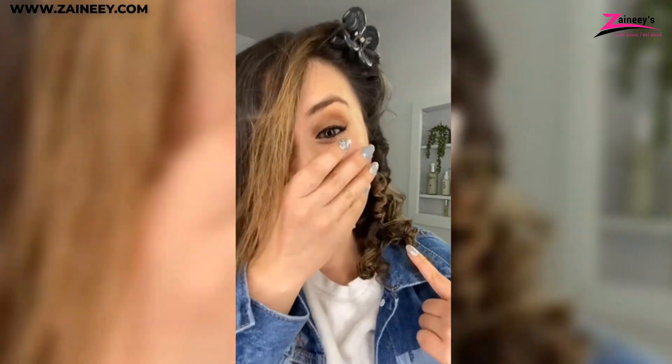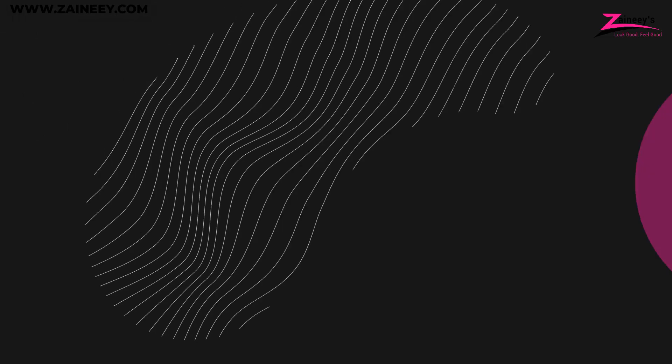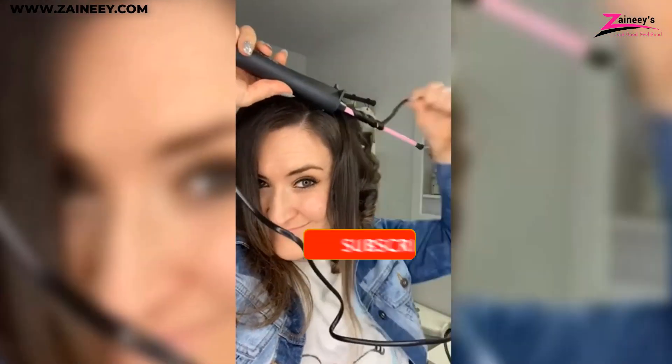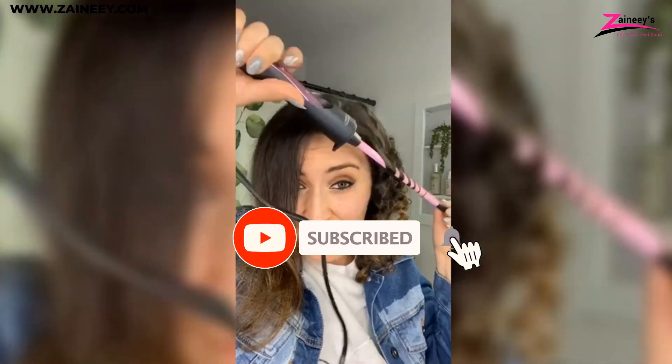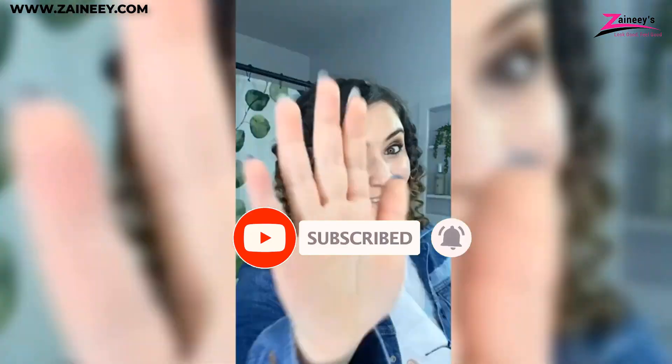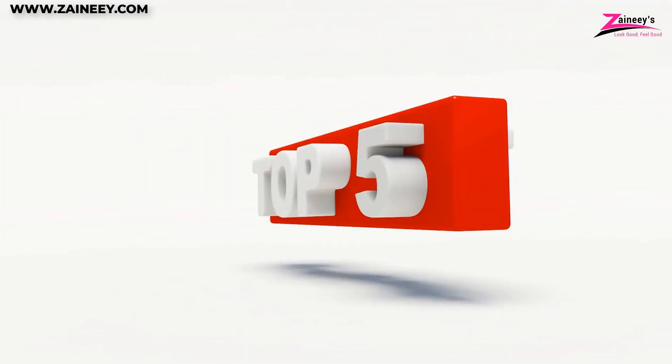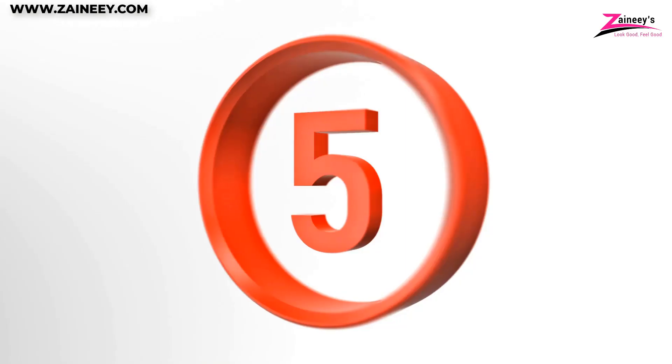In today's video we will introduce you to the top five best curling wands. We made this list based on research, quality, and customer reviews. If you want more information and updated pricing on the products mentioned, be sure to click the links in the description box below. Kindly subscribe and click the bell icon so you won't miss out on our new videos. Here are the top five best curling wands.